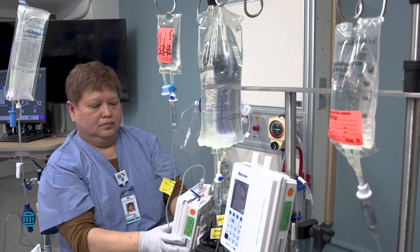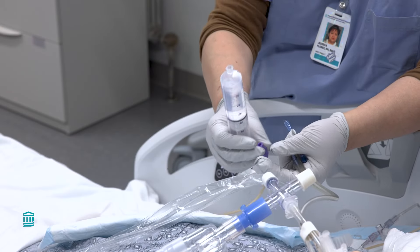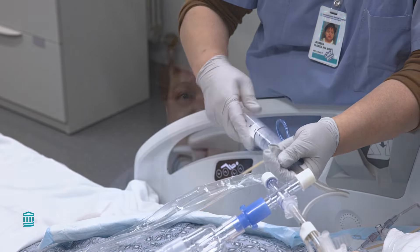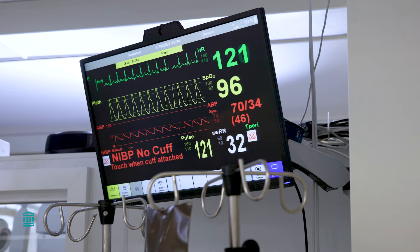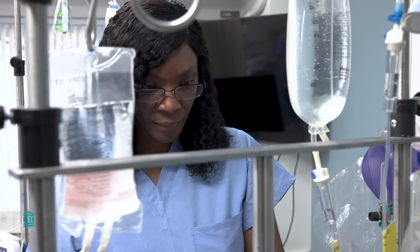Our ECMO nurses are highly trained and experienced nurses. We are specially trained to care for complex ECMO patients and recognize complications throughout the entire ECMO therapy. We closely monitor our patients' vital signs, such as their temperature, heart rate and rhythm, and blood pressure. We adjust all blood pressure, heart rate, and anticoagulation medications as needed. This helps to make sure that all the organs and tissues of the body will continue to receive enough blood and oxygen.